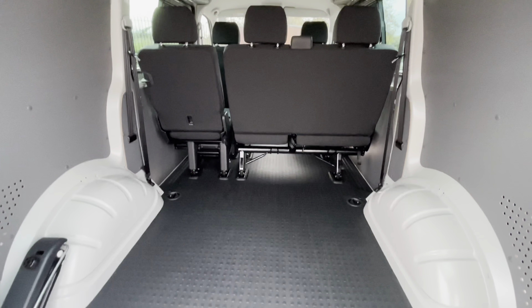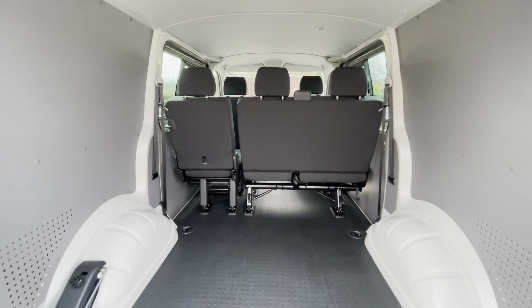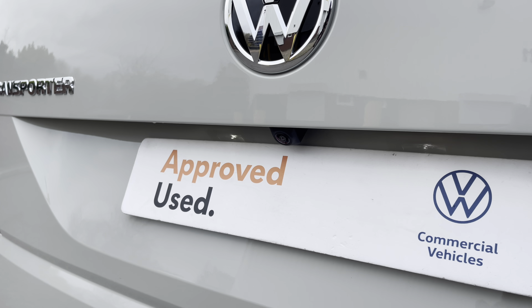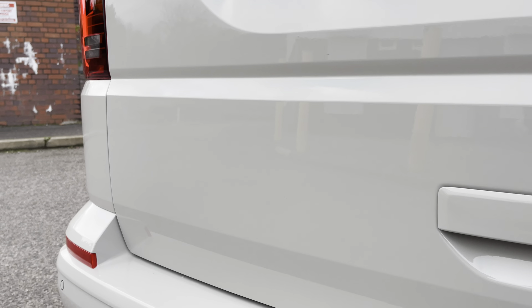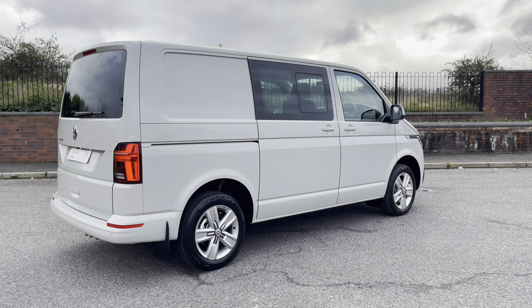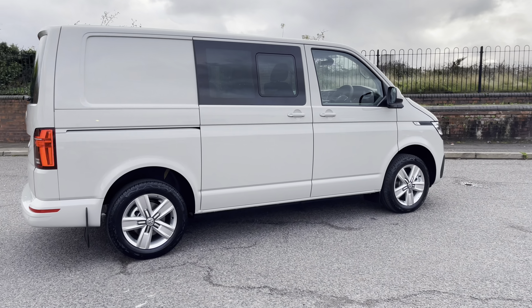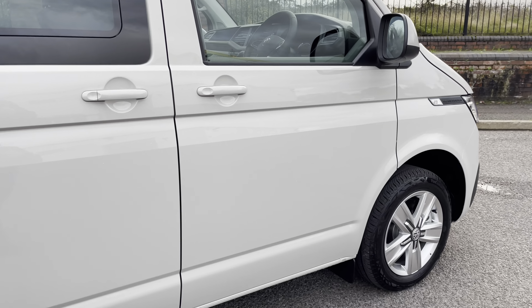There are a multitude of lashing points in the load area, useful for securing heavy or fragile loads. The vehicle also benefits from a rear view camera system on the outside of the tailgate. The rear LED tail light clusters complement the Transporter badging, and dotted along the rear bumper are the rear parking sensors. Mud flaps across all four wheels keep road spray to a minimum, protecting that lovely Ascot Grey paintwork.